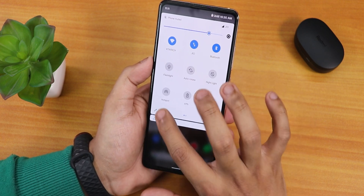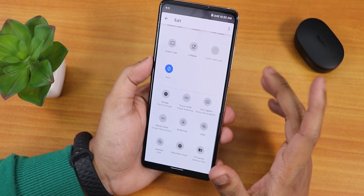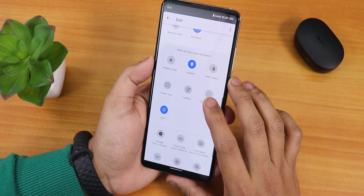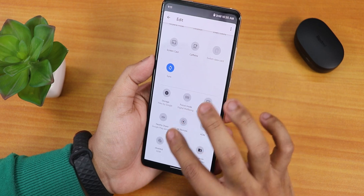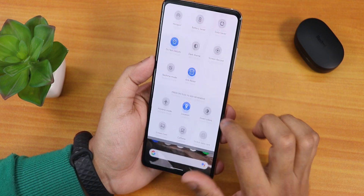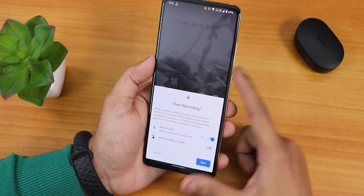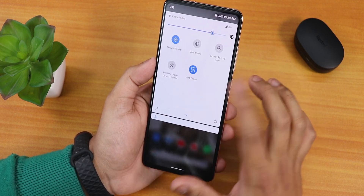Talking about the quick settings panel — if you go into the edit section, this ROM does not have as many toggles as Evolution X. Options are limited; some toggles like FPS info, reboot option, and reboot toggle are simply missing. However, there is the Android 11 screen recorder — you can record device audio and microphone audio at the same time. There's also a bedtime mode and anti-flicker/DC dimming.